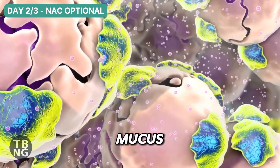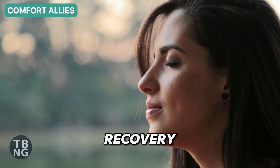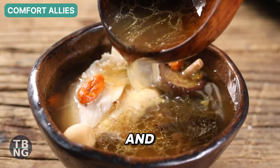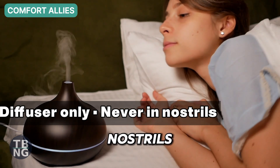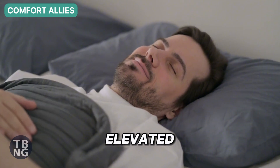It breaks the bonds that make mucus sticky and tops up glutathione. Comfort supports recovery, even if it is not a cure: warm fluids, broths and soups. Gentle aromatics in a diffuser only, never in the nostrils. Easy walks help lymph flow. Sleep with your head a little elevated.